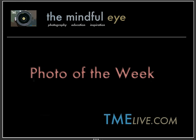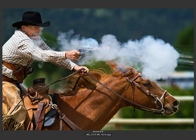Hi everybody, this is Craig Tanner for the Mindful Eye and the Photo of the Week on the Daily Critique. This week's Photo of the Week was created by Peter, who's an intermediate photographer from Montana. Peter lets us know this image was shot at an equestrian demonstration.